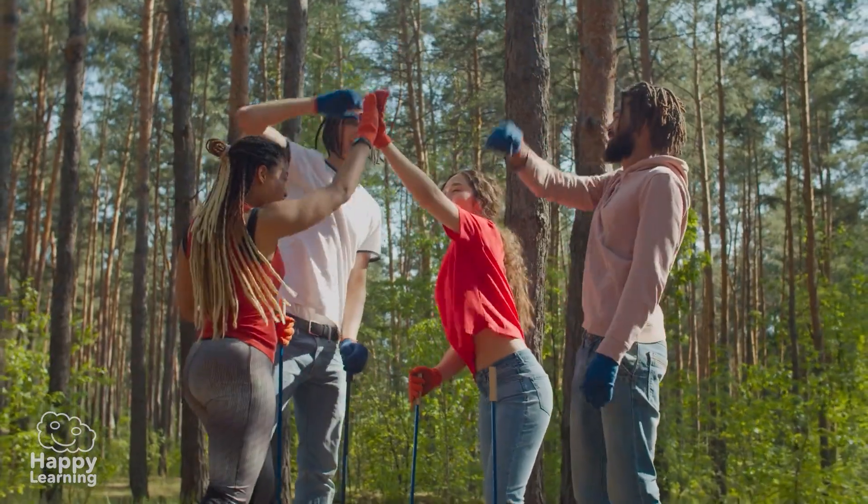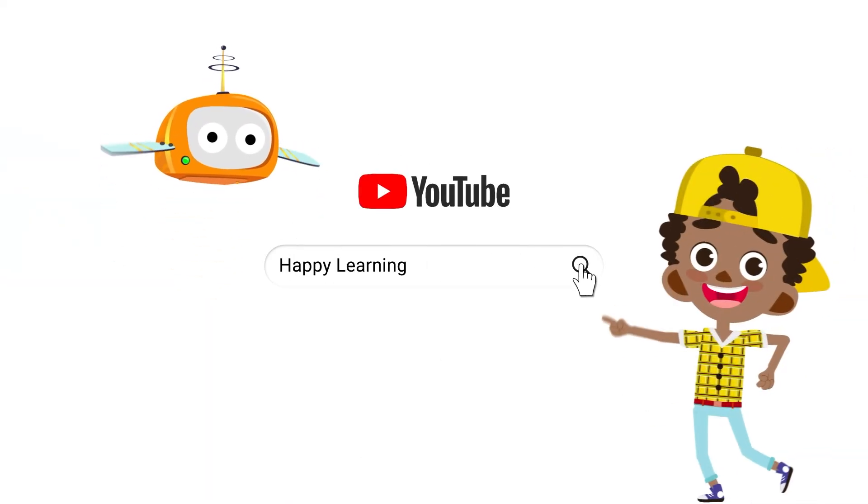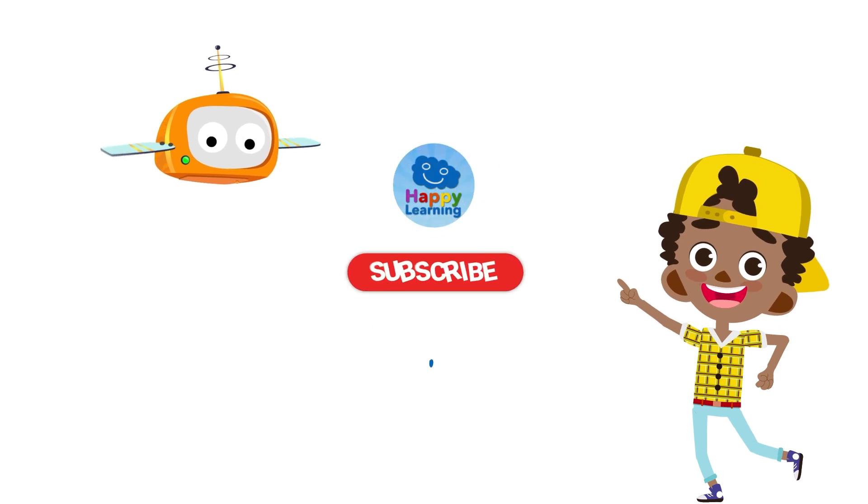Goodbye, friends. Until the next video. Search us and subscribe to Happy Learning's YouTube channel.